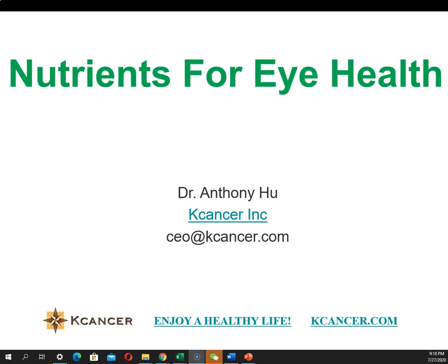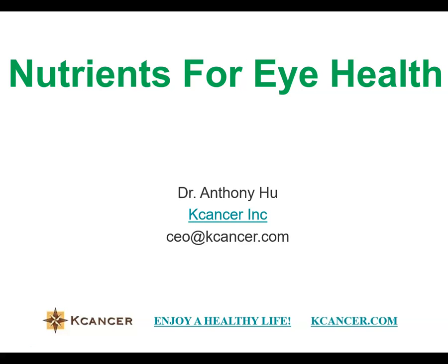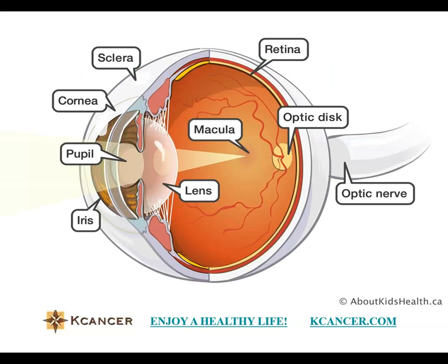That's why nutrition for eye health is very, very important. The eye is a really very special organ and needs specific nutrition to maintain its function. Here is the eye — this is just a cross-section view.